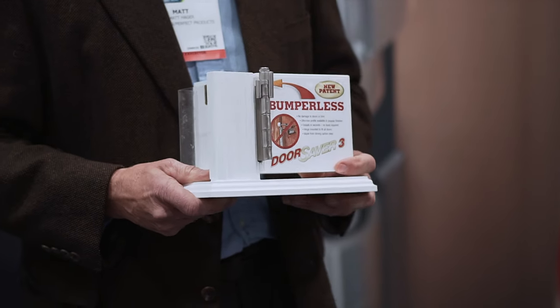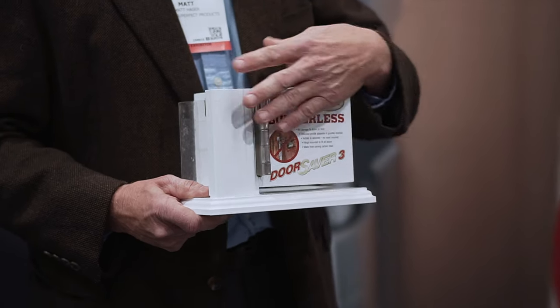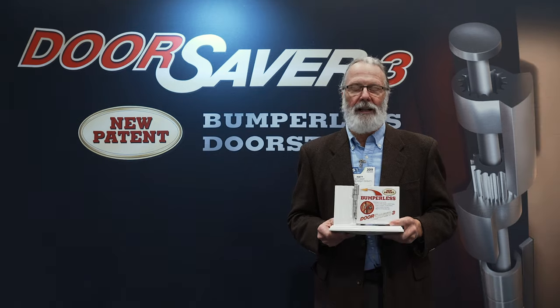By doing that, it eliminates all the damage to your door and your wall. It's an exciting product that we've been developing over the last 29 years. It's the ultimate door stop and you can see it right here at the Las Vegas International Builder Show.